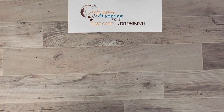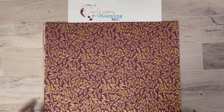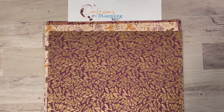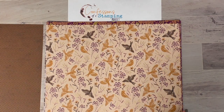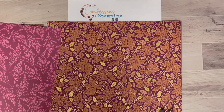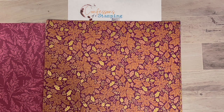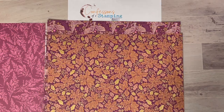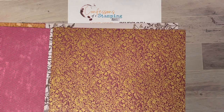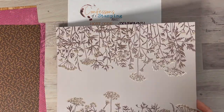The paper everyone received in this class is called Blackberry Beauty — it's 12 by 12 paper. I want to quickly show it in case you haven't seen it. It's gorgeous if you like a gold shimmer paper for your projects — this is the perfect paper. One design could even be used for Halloween. The colors that coordinate with it are Blackberry Bliss, Cinnamon Cider, Early Espresso, Polished Pink, and Rich Razzleberry. It's a really pretty, elegant paper.